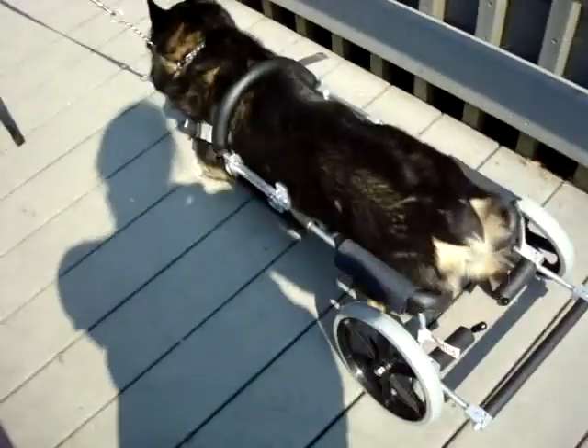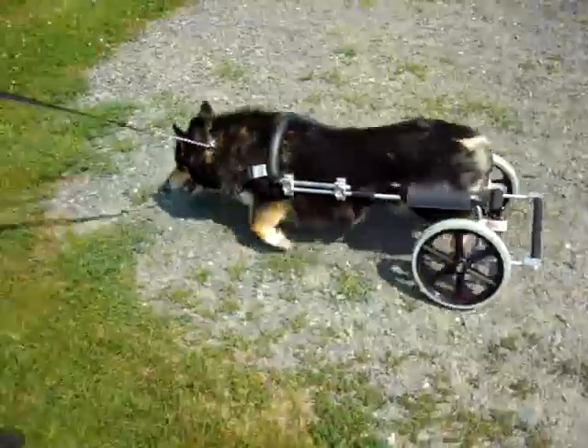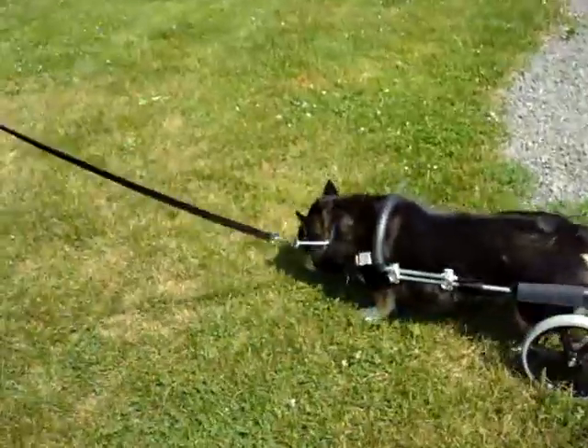This is Molly going down the ramp. Molly was here a couple of weeks ago. She had had a difficult time with a walk-in wheel cart — she couldn't walk. Now she's peeing. There she goes.